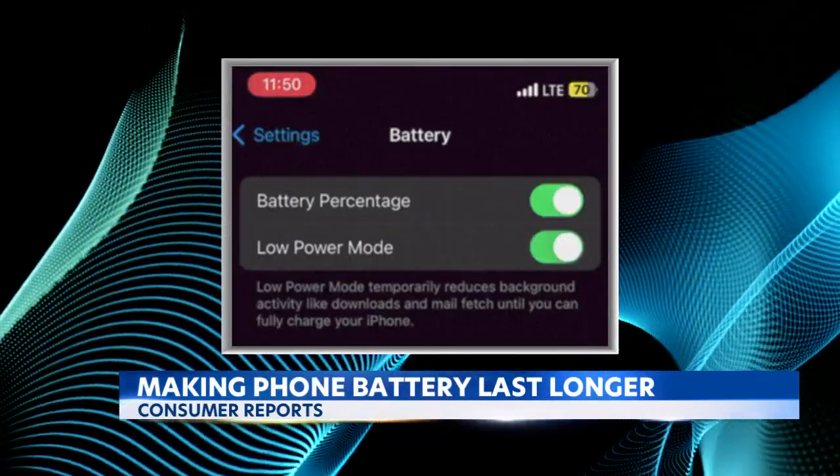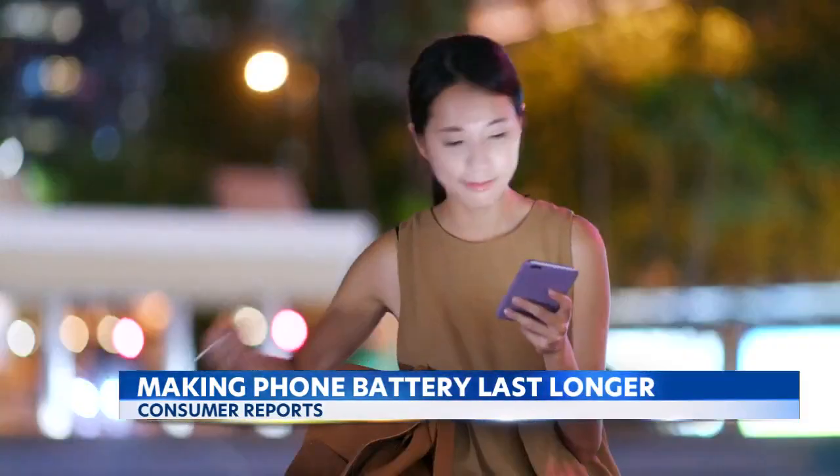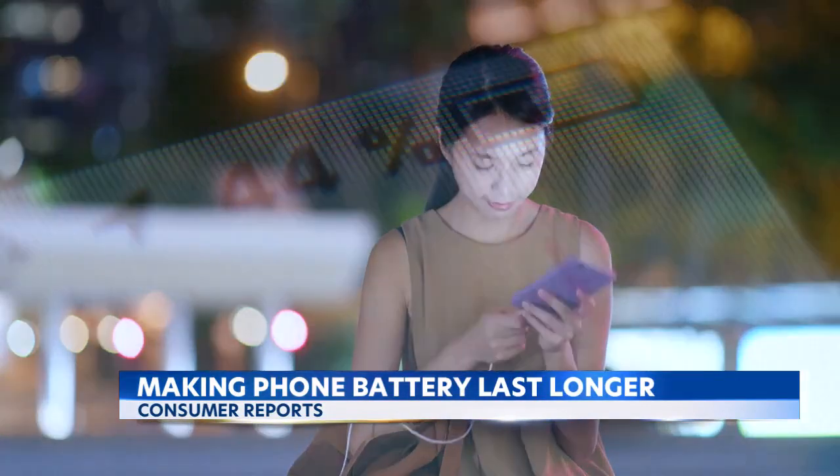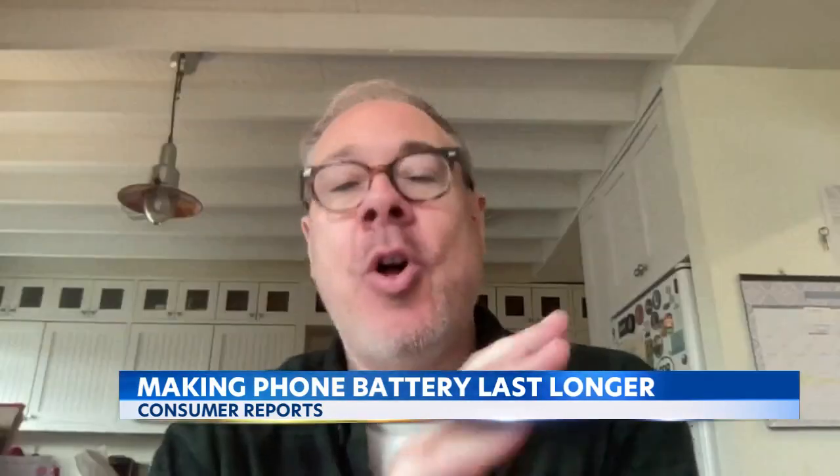Switching to low power mode will help save battery power. Keep your phone protected from extreme heat or cold, which adds stress on the battery. And try to avoid waiting until you're almost out of power to charge your phone — you want to keep it charged between 20 and 80 percent for as long as you can. That's the ideal stretch to be in.